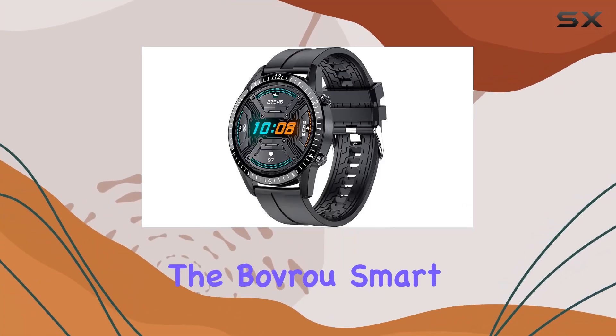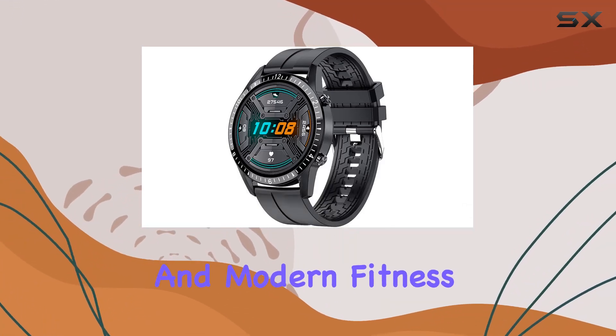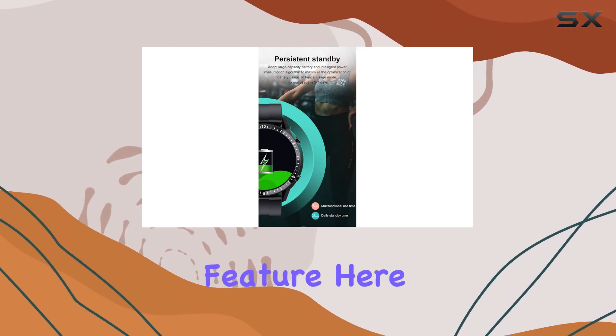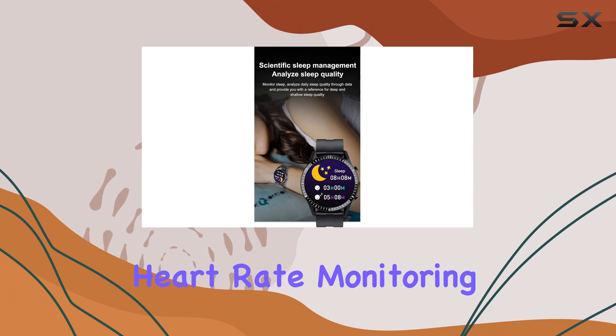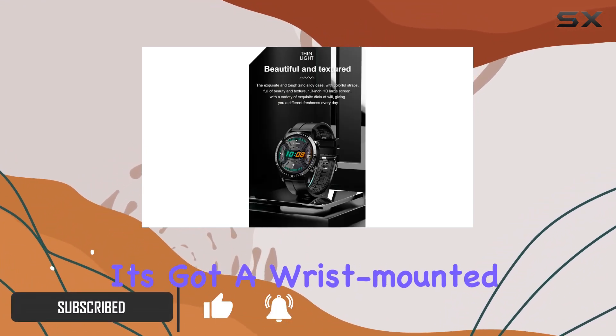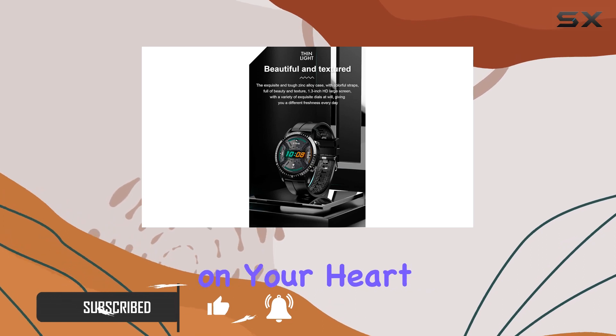Today, we're diving into the Bauer SmartWatch, a sleek and modern fitness companion for both Android and iOS users. The standout feature here is the 24/7 heart rate monitoring, providing real-time insights into your health. It's got a wrist-mounted optical sensor that keeps tabs on your heart around the clock.